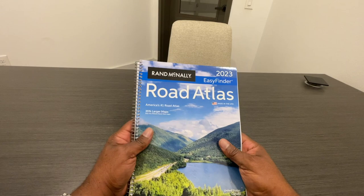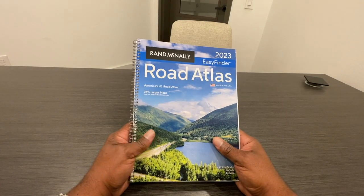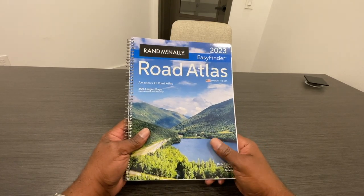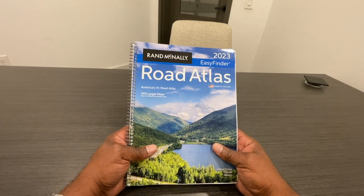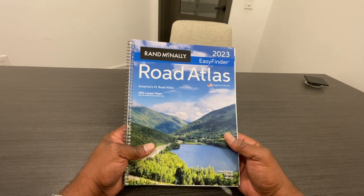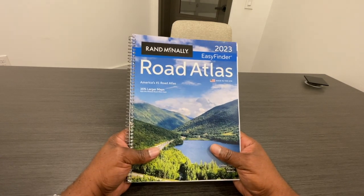So that's what a road atlas does, and this thing does a really good job at it. I recommend these highly, especially keeping one in the car — that's exactly what I'm going to do, keep this in my truck just in case. Hopefully I won't get into a bind, but if I do, I know I've got this to look at an old school map. I hope you found this review helpful. Until next time, take care. Bye.